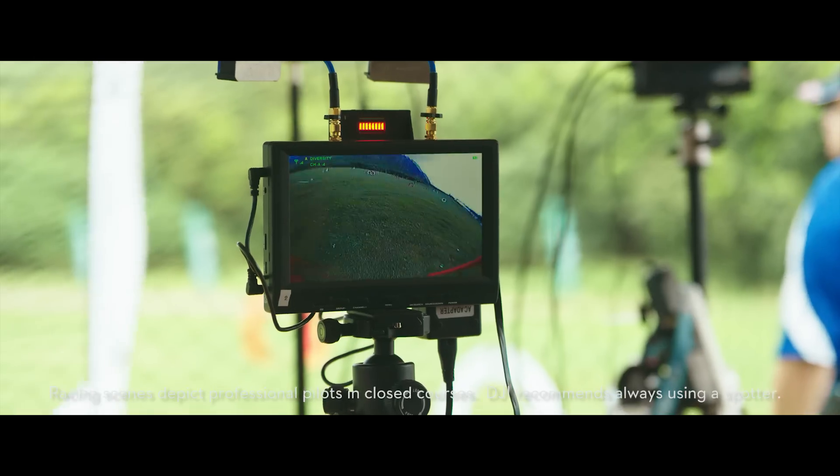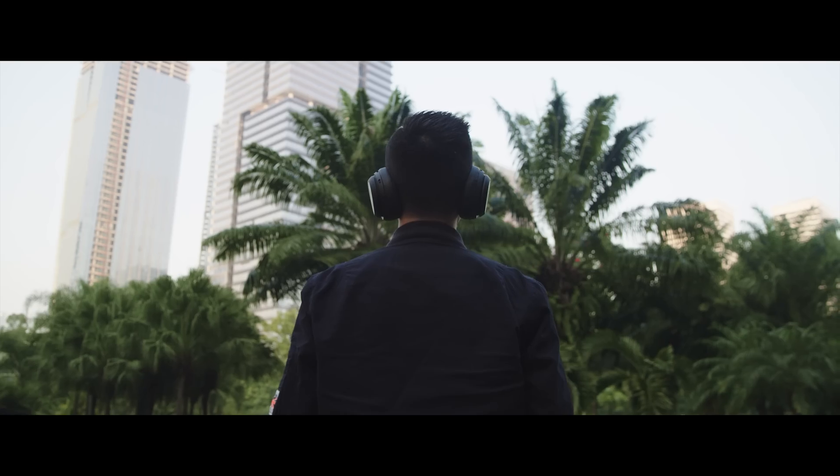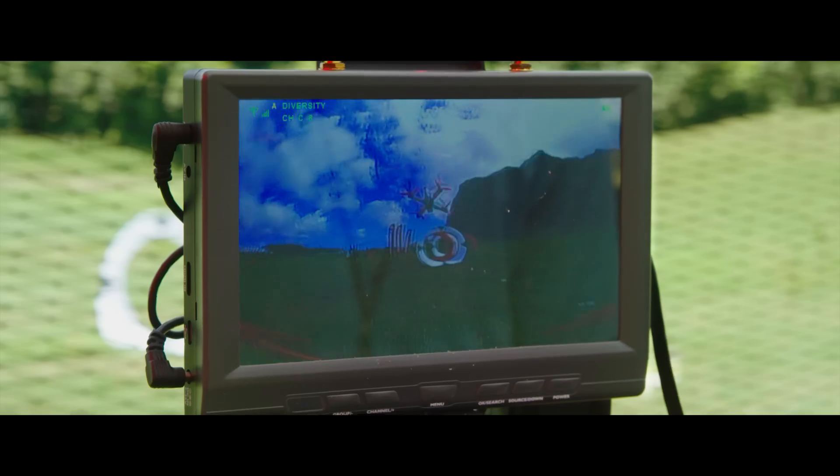First-person view racing is rapidly becoming one of the most engaging new sports in the world. Whether it's a weekend at the park or a racing event, the need for speed and passion for FPV thrills rules the air.